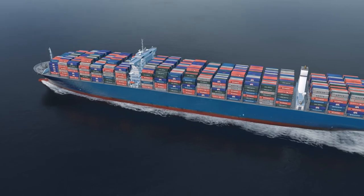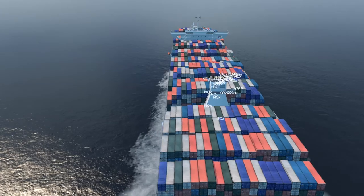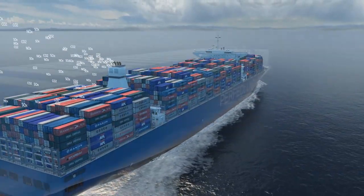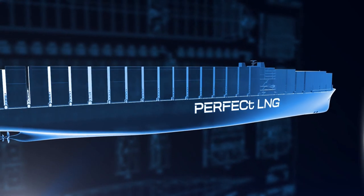But as public and regulatory pressure increases on shipping to reduce emissions to air and shrink its carbon footprint, the question is: can the industry come up with an improved concept? Perhaps even the perfect ship?